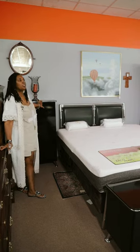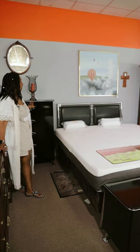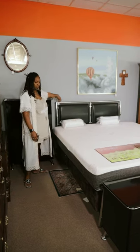At MK Consignment, not only do we have things for the kitchen and for the living room, we also have bedroom furniture. I wanted to show you a picture of our Gently Reloved bedroom set. We have the three pieces that you need, including a beautiful headboard.